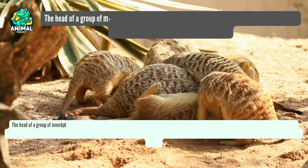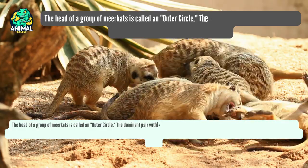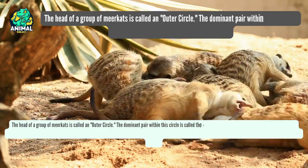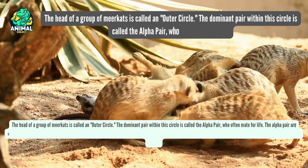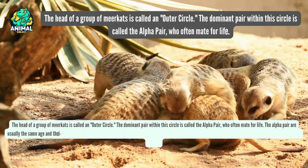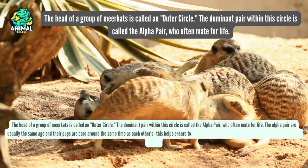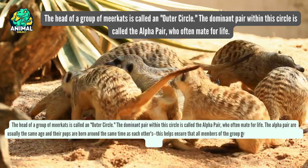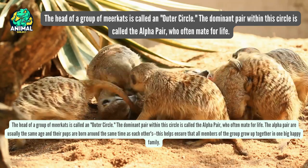The head of a group of meerkats is called an outer circle. The dominant pair within this circle is called the alpha pair, who often mate for life. The alpha pair are usually the same age, and their pups are born around the same time as each other's, which helps ensure that all members of the group grow up together in one big happy family.